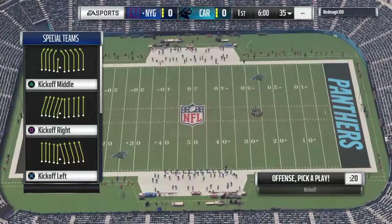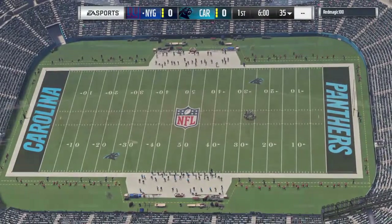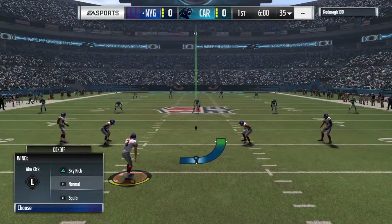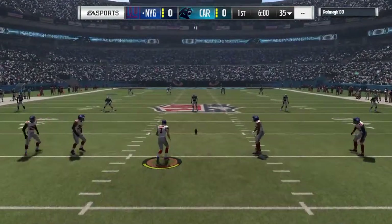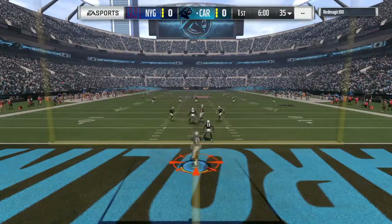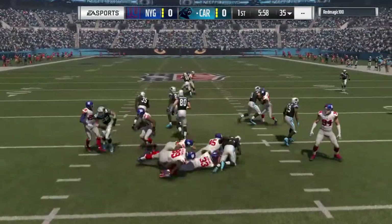With that, let's get up to Charlotte, North Carolina as we bring in our broadcast team of Brandon Godden and Charles Davis. Thank you very much, Larry. We are here on a beautiful afternoon for football. Today, we've got a good NFC matchup on tap between the New York Giants and the Carolina Panthers.